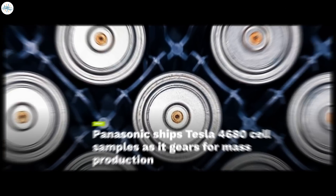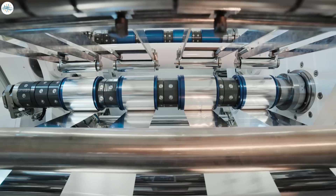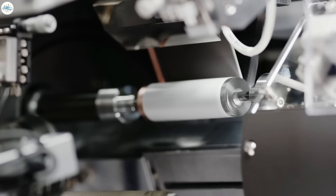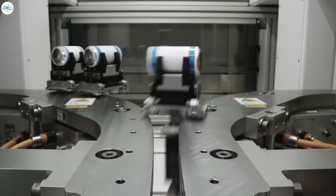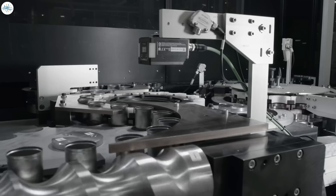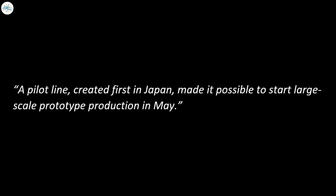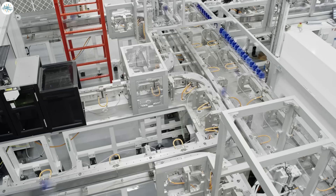Moving to the next update: Panasonic ships Tesla 4680 cell samples as it gears for mass production. Panasonic said on Wednesday that it has shipped samples of Tesla's 4680 cell to the automaker ahead of mass production. Panasonic detailed its plans for the production timeline during the first day of the company's annual investor event. A pilot line, created first in Japan, made it possible to start large-scale prototype production in May, according to Kazuo Tadanobu, Panasonic's energy business CEO.